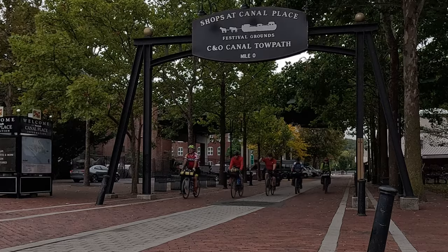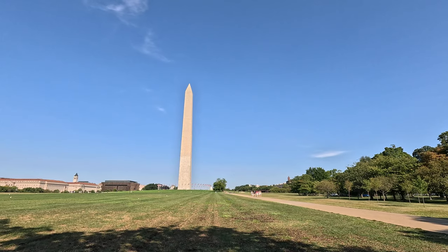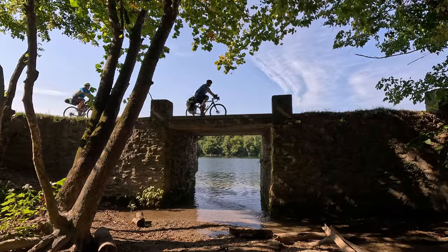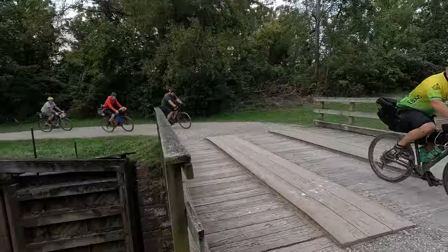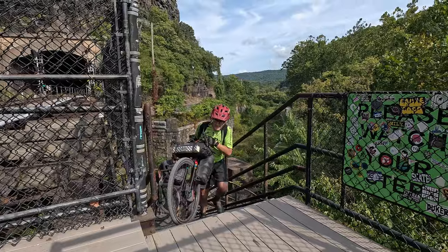In September 2024, I was joined by four friends on a journey of a lifetime. We did a self-supported 350-mile ride from D.C. to Pittsburgh along the Chesapeake and Ohio Canal towpath and the Great Allegheny Passage. On this day, we rode 51 miles from Swainslock Hiker-Biker Campsite to the KOA in Harpers Ferry.